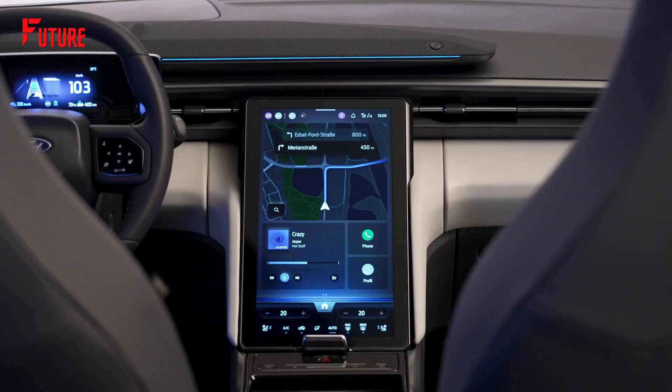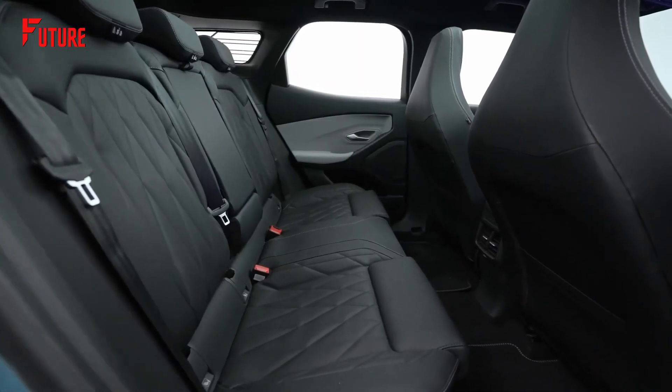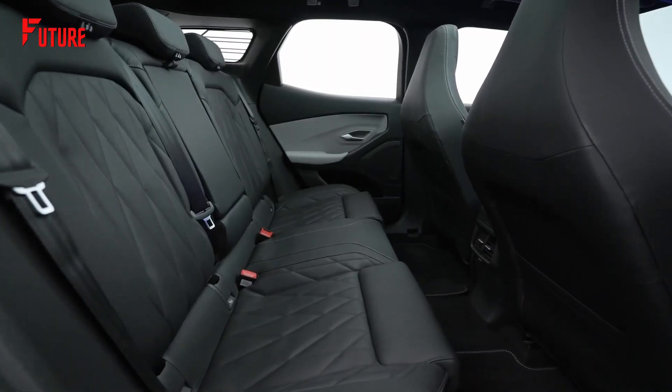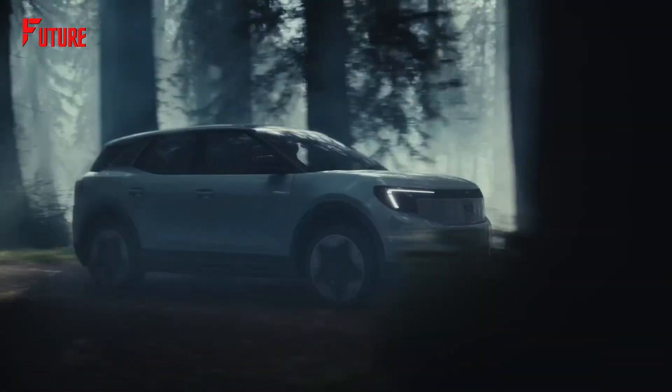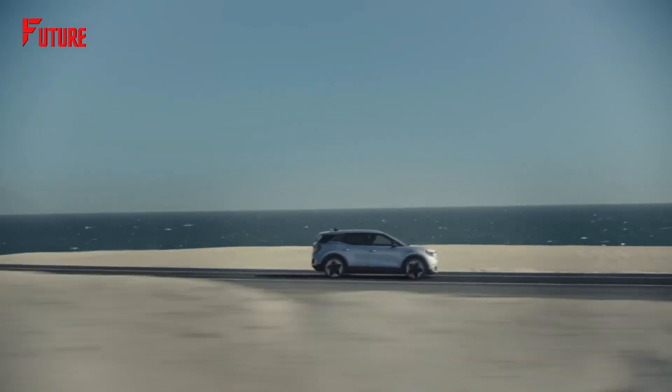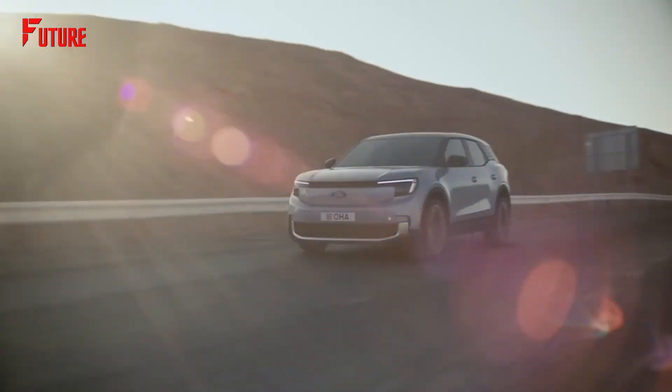A spacious center console and a lockable compartment behind the screen offer ample storage for your convenience. With a two-row configuration providing comfortable seating for five passengers, the Explorer EV embodies the perfect blend of sophistication and practicality.